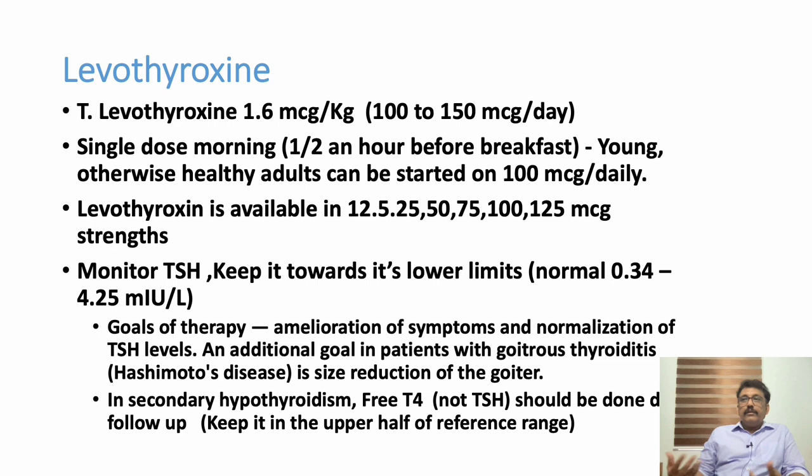You can monitor the patient's response by watching the heart rate. If the patient is not on a beta blocker, heart rate is a reliable indicator — if there is bradycardia, increase the dose and monitor. If the heart rate moves to the tachycardia side, that is the end point of dose increment.